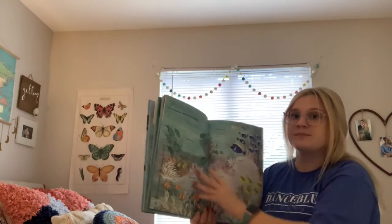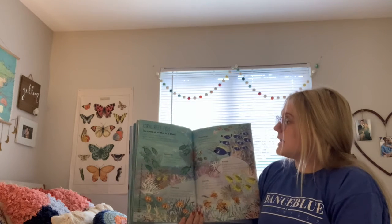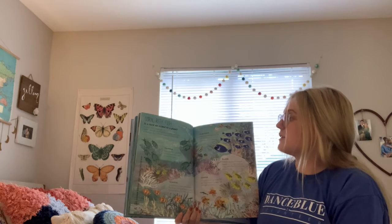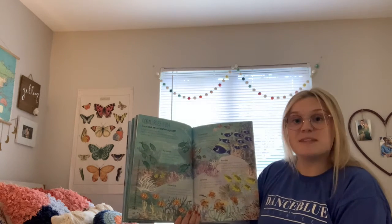Coral reef fish. Is a coral an animal or a plant? A coral is a type of animal. When there are lots of them all together, they make an underwater forest called a reef. Plants grow here too. Reefs are home to many types of special fish.